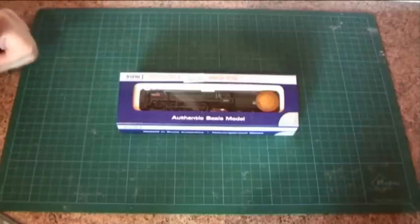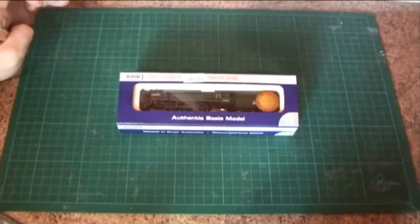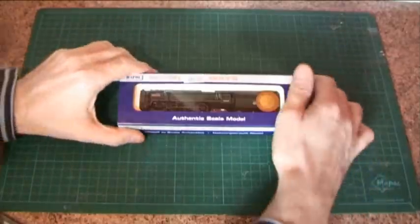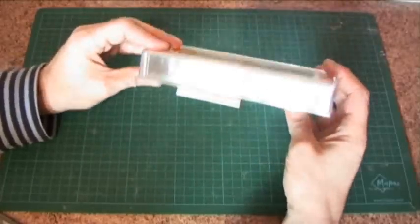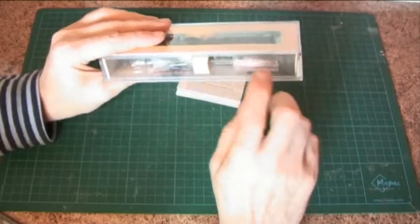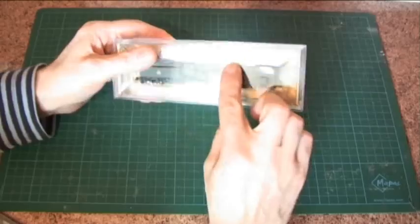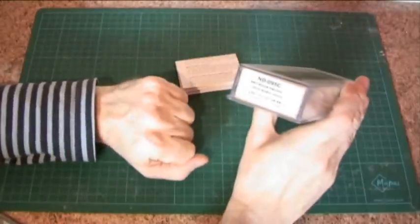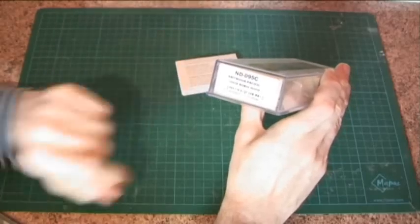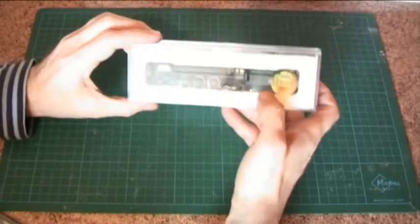This locomotive is one of Dapol's platinum releases. It's got all their special features: the super creep motor, DCC ready, low friction mechanism, and RP25 wheel sets — so it's a real top-of-the-range release. Just taking the outer casing off first to minimize reflections. As usual for Dapol, it comes in a nice hard case — their packaging is always good quality. Inside you'll see a pack of detailing parts and a couple of traction tires. The catalogue number is ND095C.